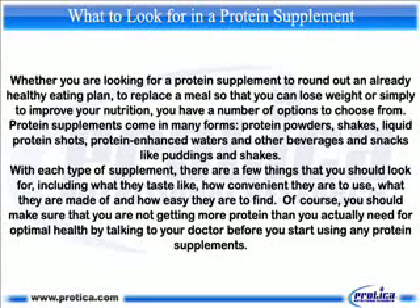Protein supplements come in many forms: protein powders, shakes, liquid protein shots, protein-enhanced waters, and other beverages and snacks like puddings and shakes. With each type of supplement, there are a few things you should look for, including what they taste like, how convenient they are to use, what they are made of, and how easy they are to find.